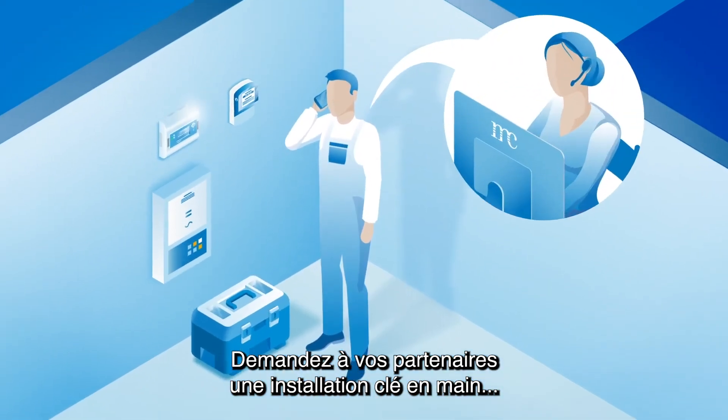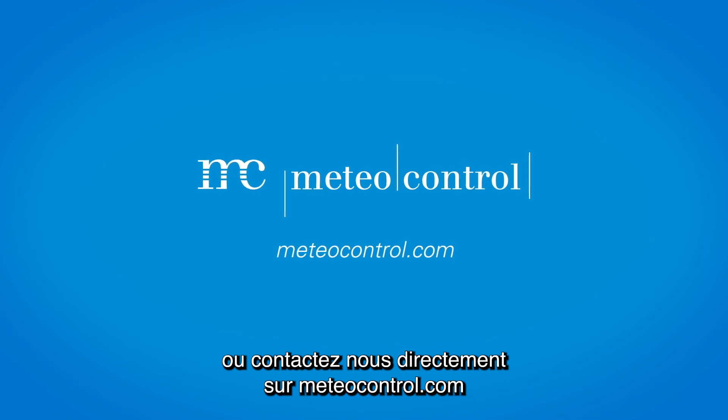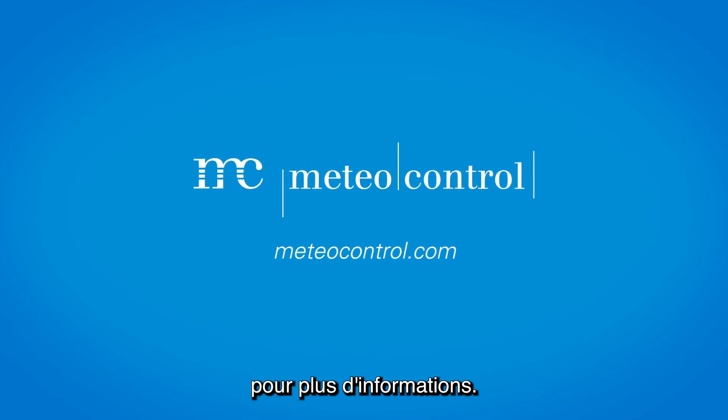Ask your partners for a turnkey installation or contact us directly at meteocontrol.com for more information.